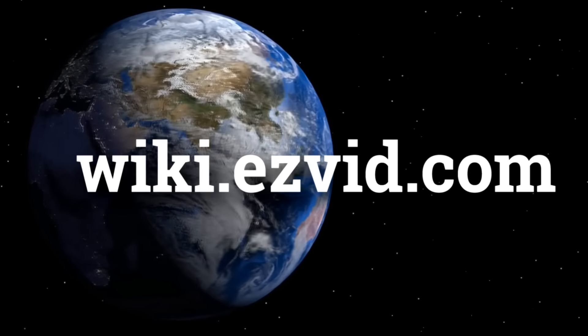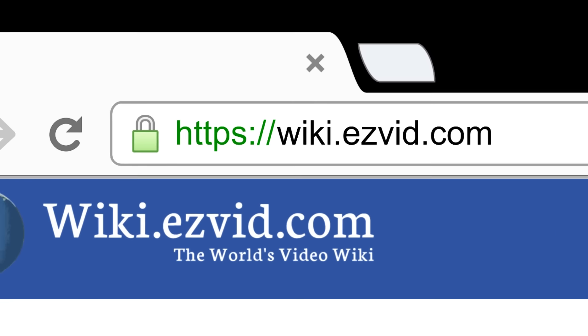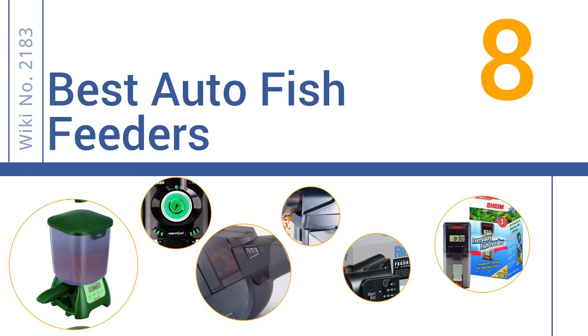wiki.easyvid.com. Search EasyVid Wiki before you decide. EasyVid presents the 8 best auto fish feeders. Let's get started with the list.